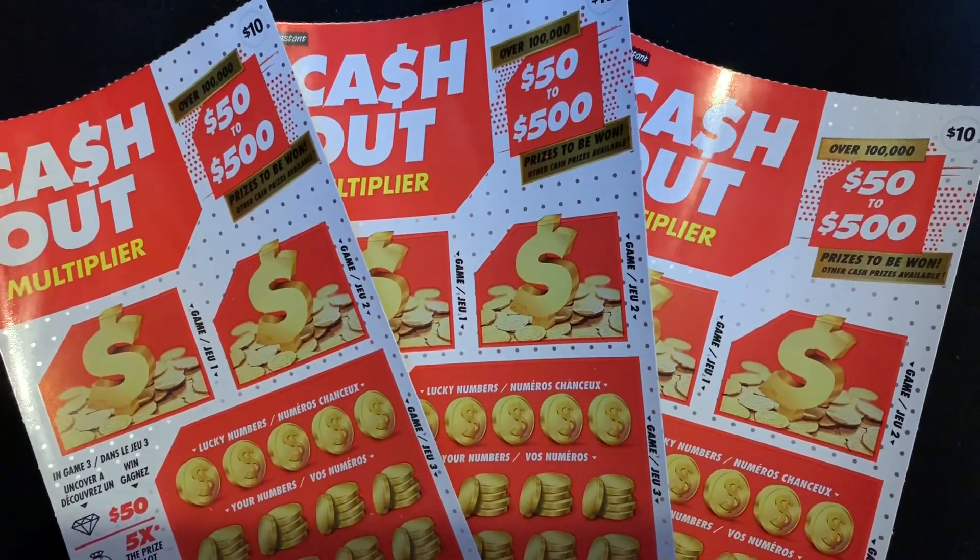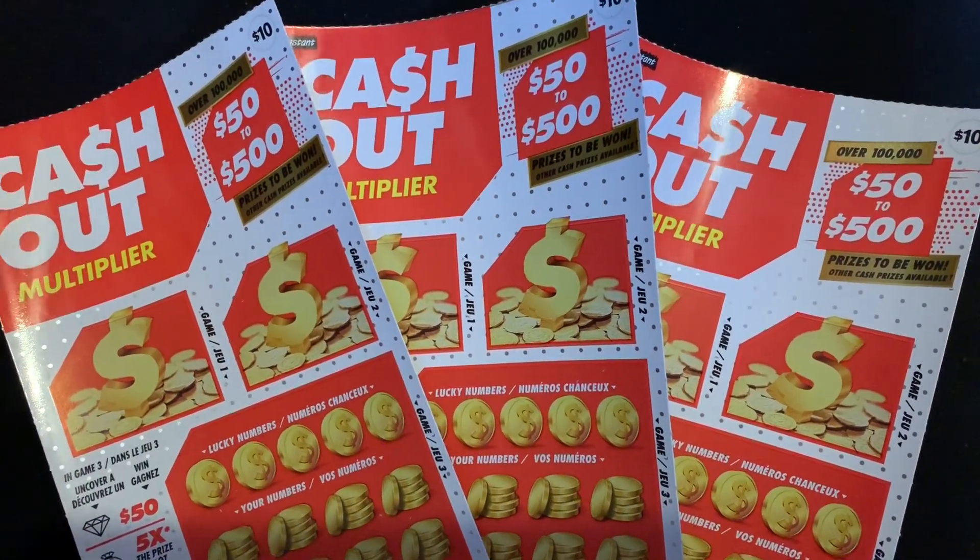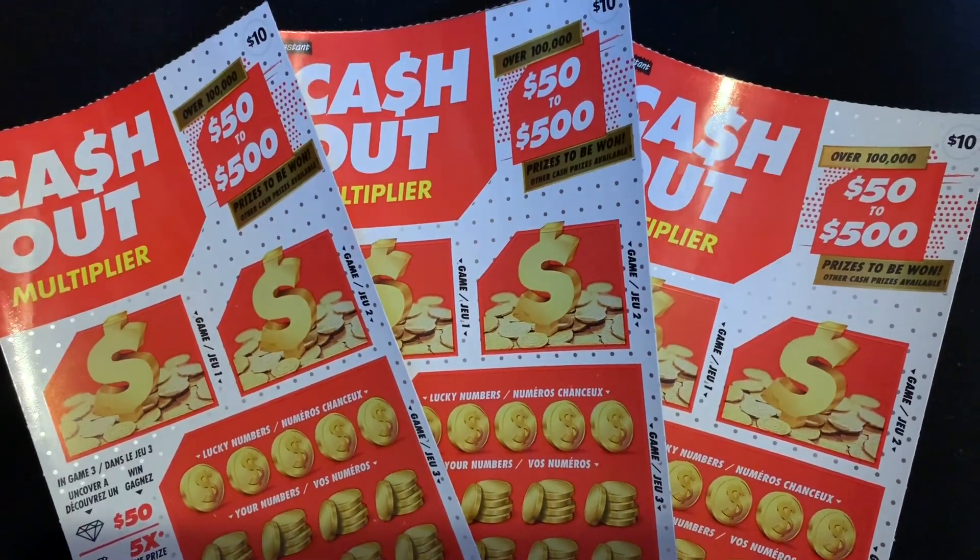Hey guys, it's VanBeer. Today I will be scratching Cash Out Multiplier. Let's get started.